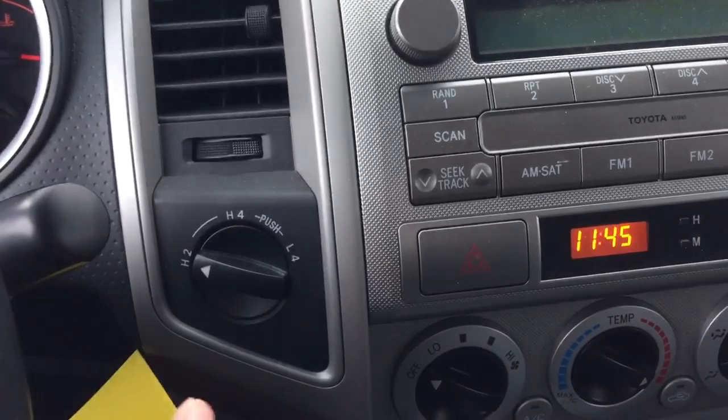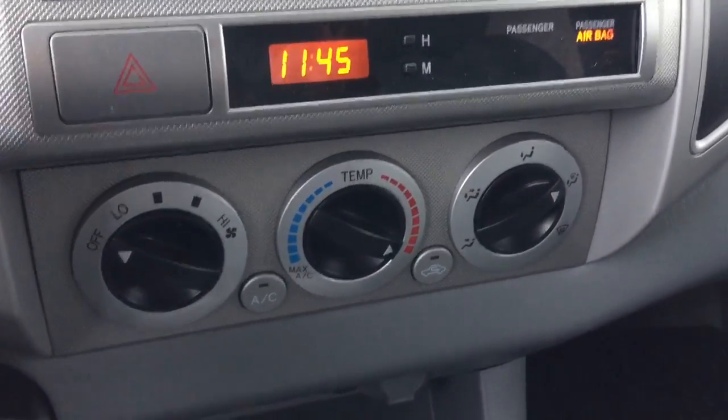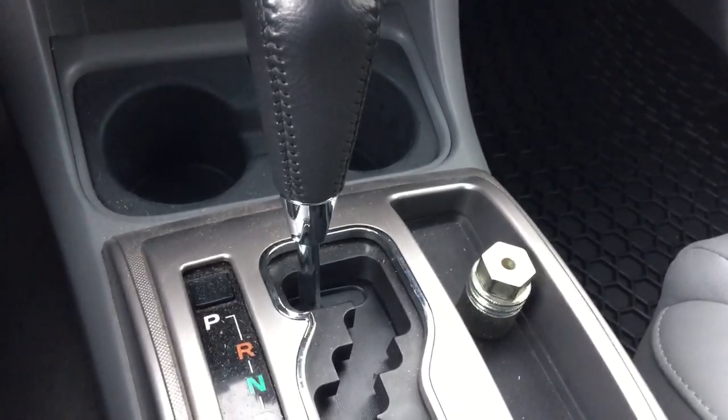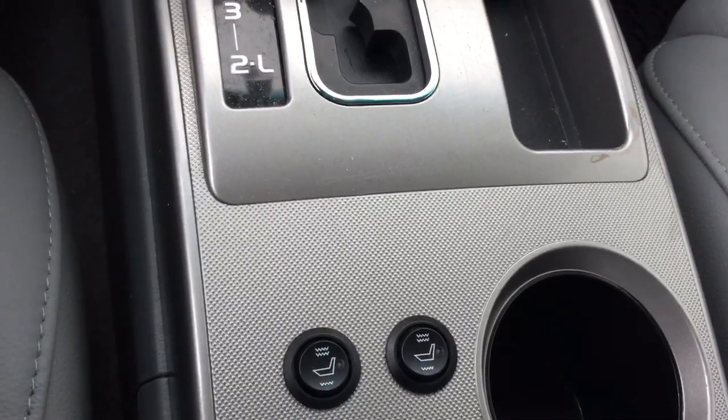You can also switch it to 4x2 or 4x4 in duty time if you need it. Air conditioning, two 12V power outlets with auxiliary input, automatic transmission, and it also comes with heated front seats as well.